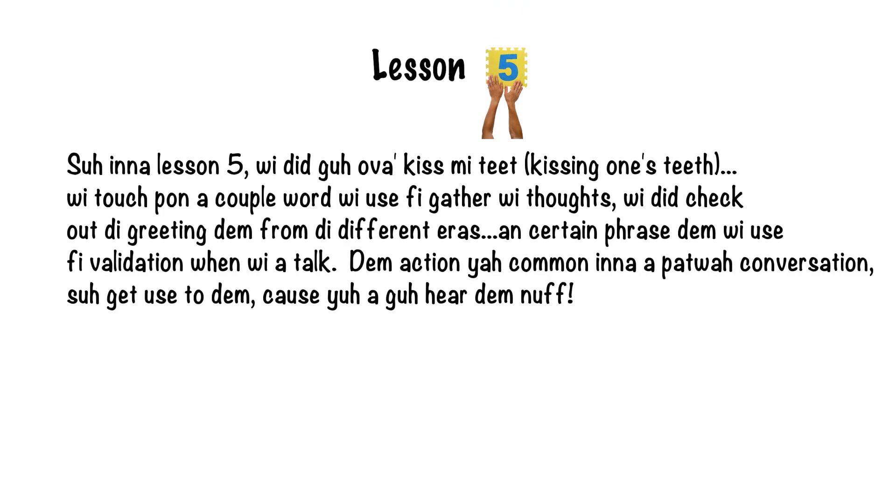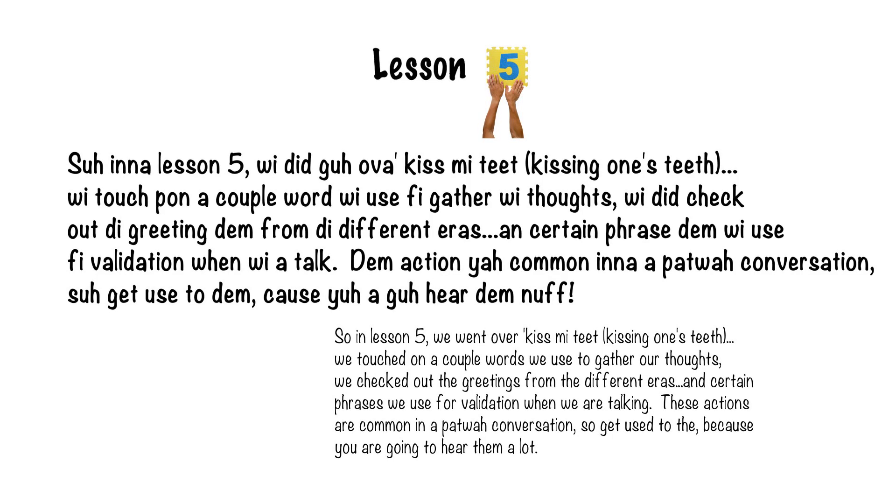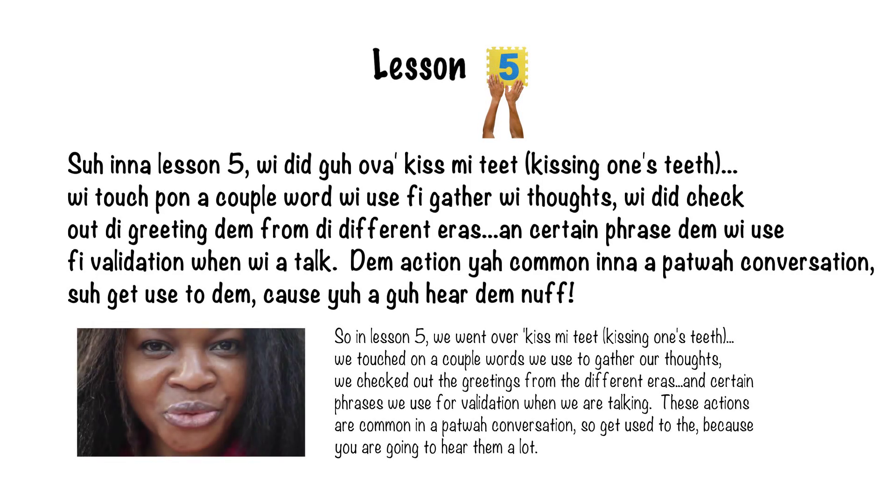So in lesson five, we did go over Kiss Me Teeth. We touched upon a couple of words we use to gather our thoughts. We checked out greetings from different eras, and certain phrases we use for validation when we are talking. These actions are common in Patois conversation, so get used to them because you're going to hear them enough.